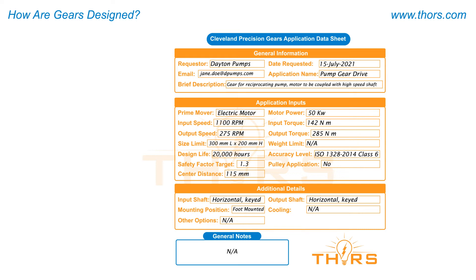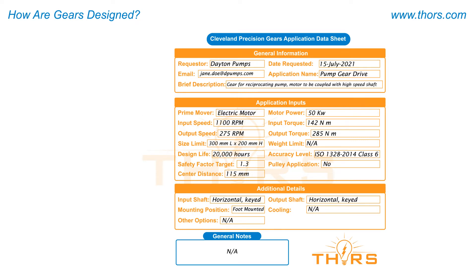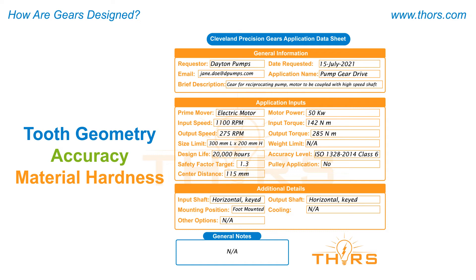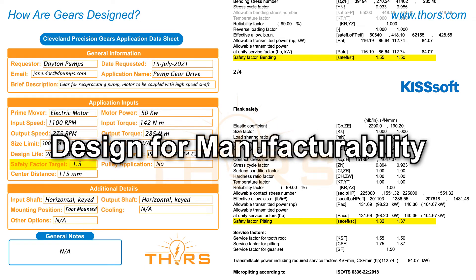A gear design is acceptable when the calculated safety factor meets or exceeds the target safety factors. To achieve an acceptable safety factor, it is critical to have the correct tooth geometry, accuracy, and material hardness. When a designed gear pair does not meet the target safety factor, gear tooth geometry, material hardness, and accuracy are modified, and the safety rating is recalculated. This process is repeated with multiple iterations until the designed gear pair meets or exceeds the recommended safety factors. In addition, it must be feasible to manufacture the designed gear with available machine tools and tooling.